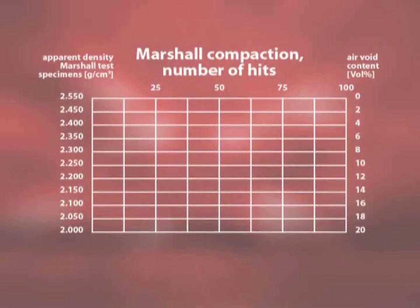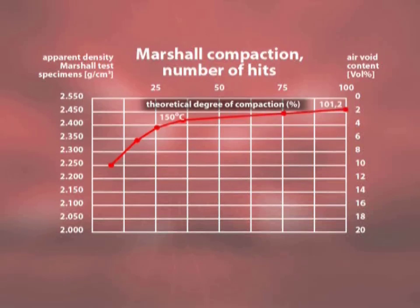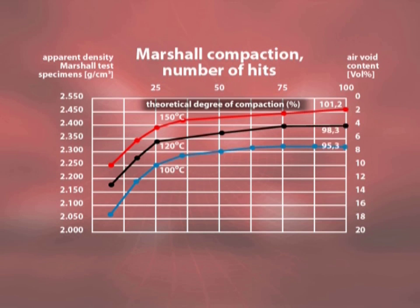Compaction efficiency is greatly influenced by the temperature of the asphalt mix. The following animation shows degree of compaction as a function of the number of hits from a Marshall hammer. The red line indicates the theoretical degree of compaction achieved at 150 degrees Celsius — 100 hits results in a degree of compaction of over 101%. The following two lines indicate how sensitive the asphalt mix is to temperature during compaction. To reach a degree of compaction of 98%, 100 hits at 120 degrees is required. You'd need four-fold energy to get the same results. If the temperature falls to 100 degrees or below, even four-fold energy isn't enough to compact the asphalt to 97%. The void content is almost 8%.